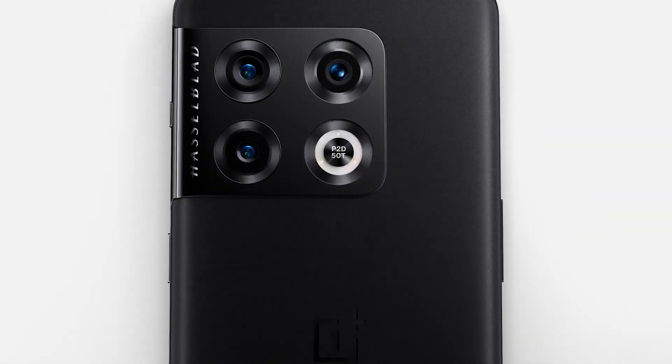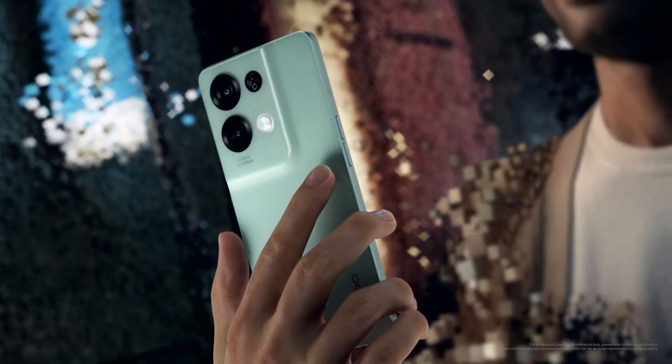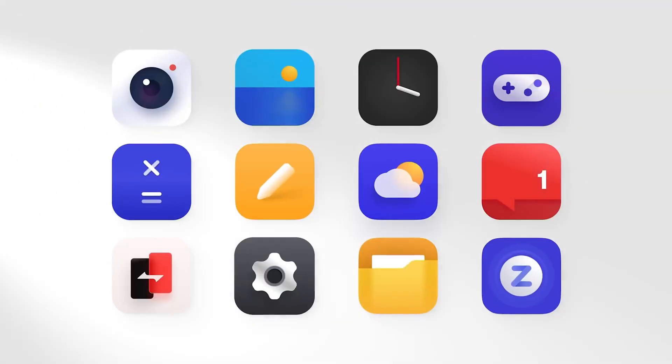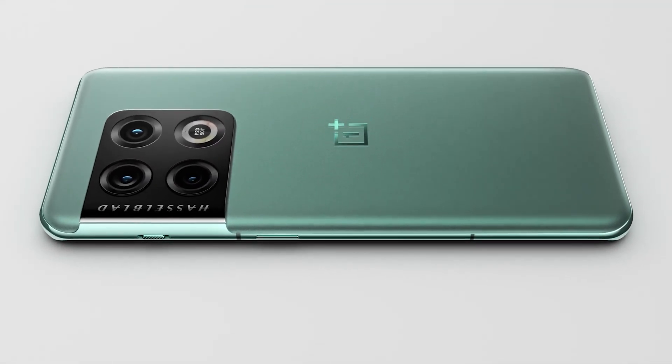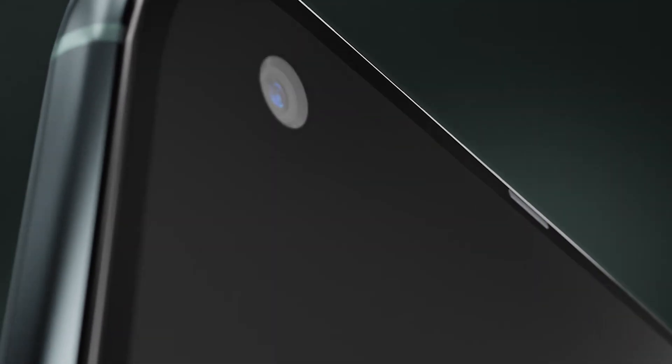Hello folks! I know many of you lost all interest in OnePlus after they basically became rebranded OPPOs and merged their OS with the Chinese one. But OnePlus exists and I'm still hopeful that the company might find its way back to its roots.